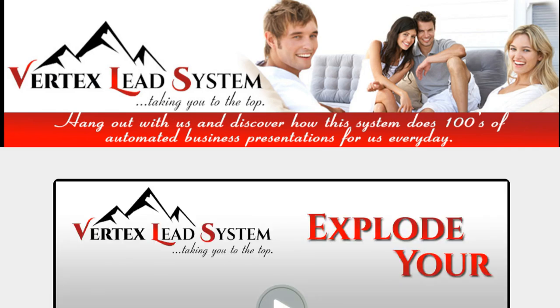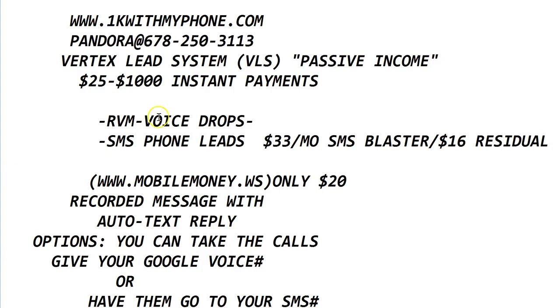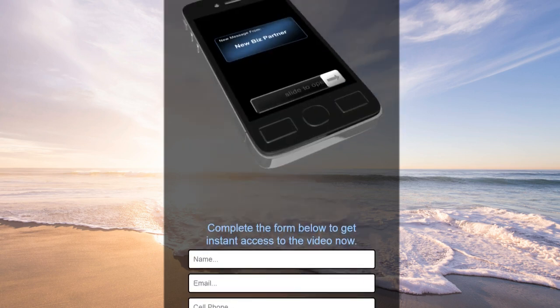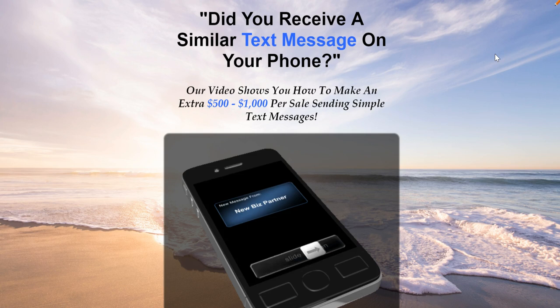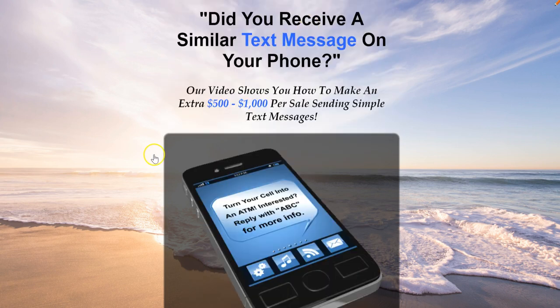So you've got the Vertex Lead System, SMS phone leads, and SMS network — I tie all of that together and all I do is drive traffic to a page like this. When I send text messages out I send them to a page that resonates with the person who received it. If they get the message and click the page, they think 'did I receive a text? Yeah I did,' so they're curious to put their information in and then they get the Easy 1 Up presentation.